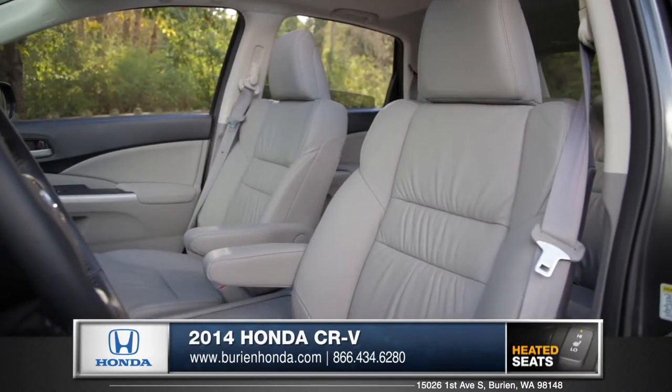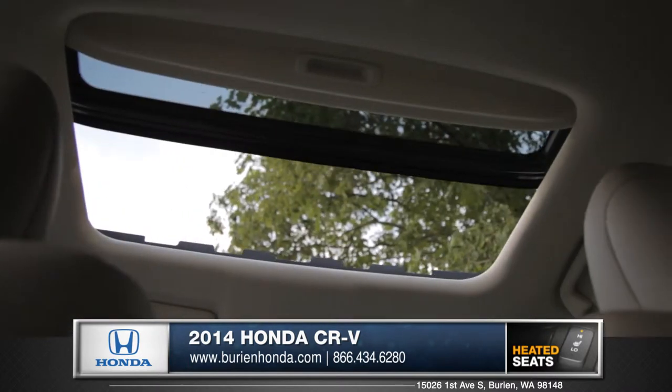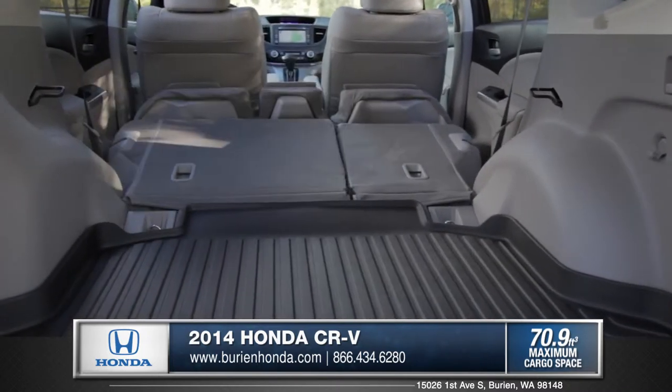Available leather-trimmed seats with a heating function add coziness on those chilly mornings. An optional moonroof adds fresh air or sunshine with a touch of a button. Practicality is a big part of the CR-V's appeal, offering plenty of cargo space for those getaways.